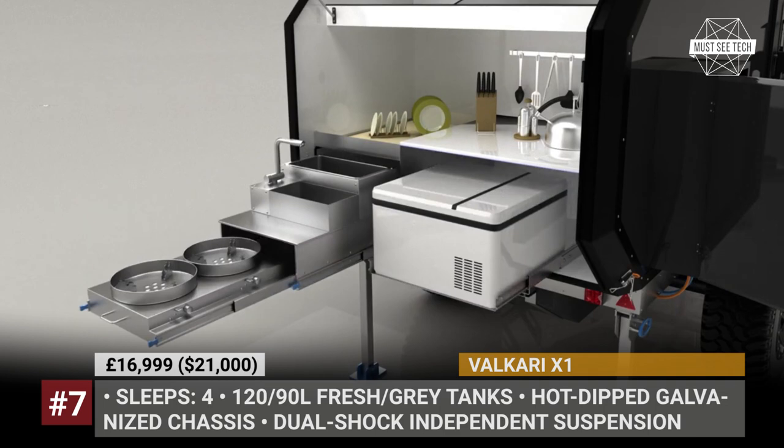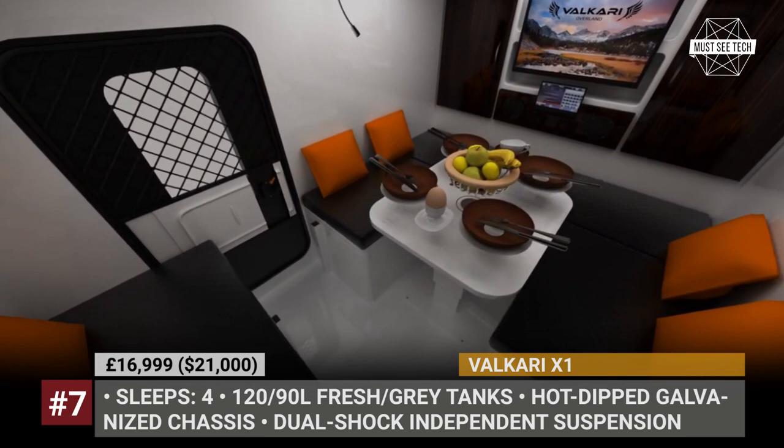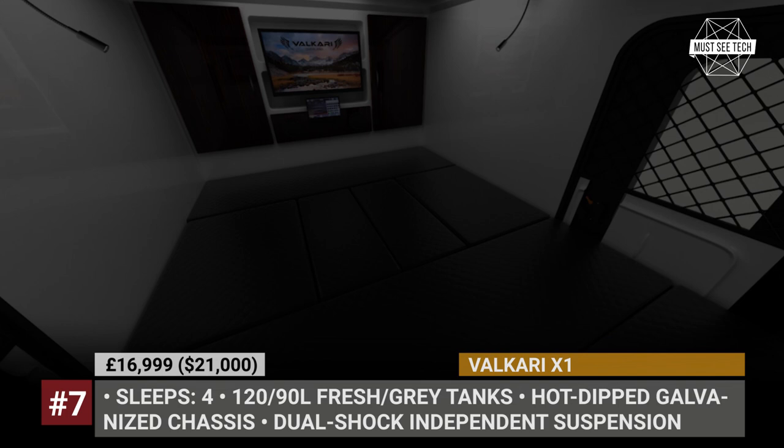As standard, the compact camper features a built-in kitchen with a full-width counter and slide-out equipment, 120-liter fresh and 90-liter gray water tanks, 14-inch LCD TV and four cushioned seating benches with a table. The latter converts into a bed for two adults. Plus, one more family with kids can be accommodated on the optional pop-up sleeping platform.